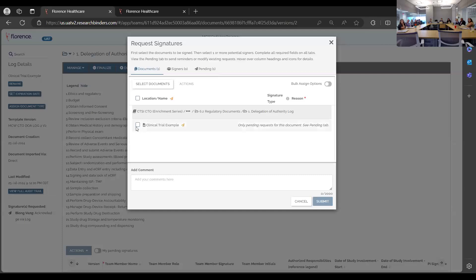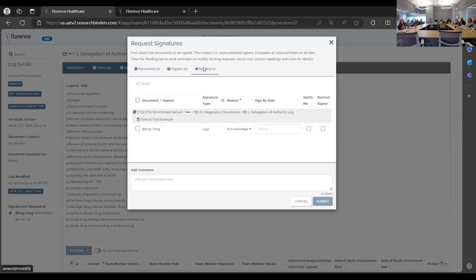That generates an entire log signature. If your PI hasn't signed, you can send a reminder by clicking the reminder button and an email will be sent to them.